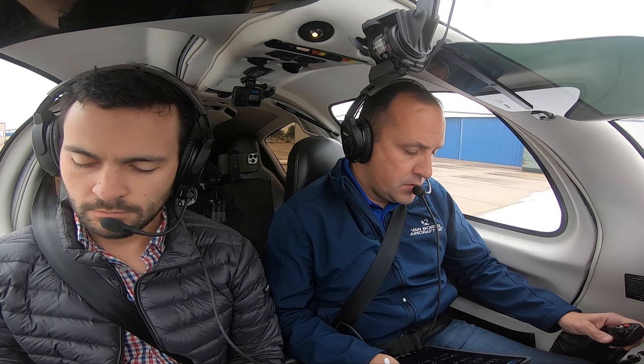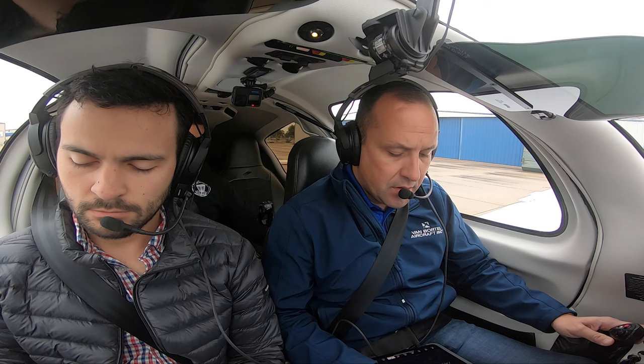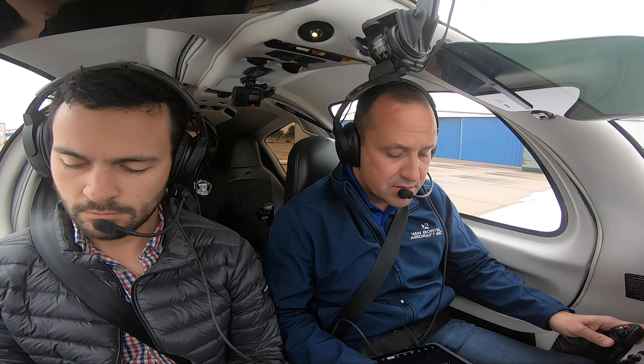225 Charlie Sierra, cleared to Ardmore via radar vectors. Texoma 4 departure, Ardmore then direct. On departure heading 180, expect 6000, 10 minutes after departure. Frequency 135.97, squawk 5244. November 5 Charlie Sierra, readback is correct.